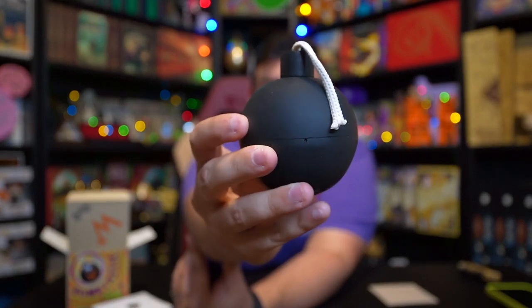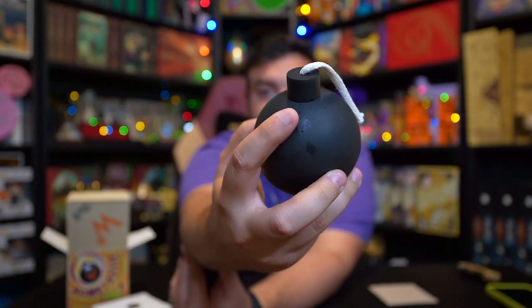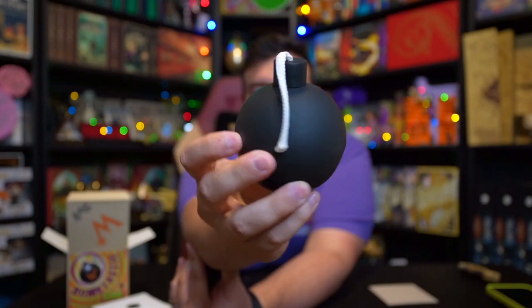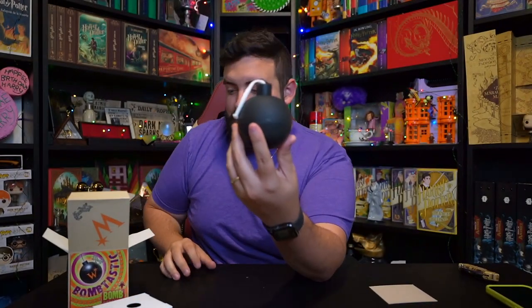But check this out guys — and this is, I guess, some form of glue or something like that. I have no idea, but it'll come off with a paper — no worries there. But there you go: the Bombastic Bomb and its packaging.